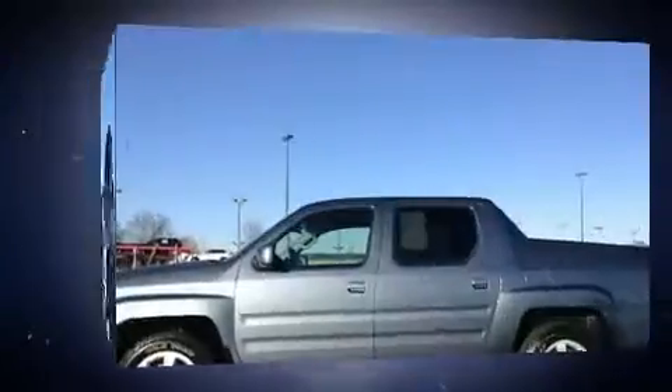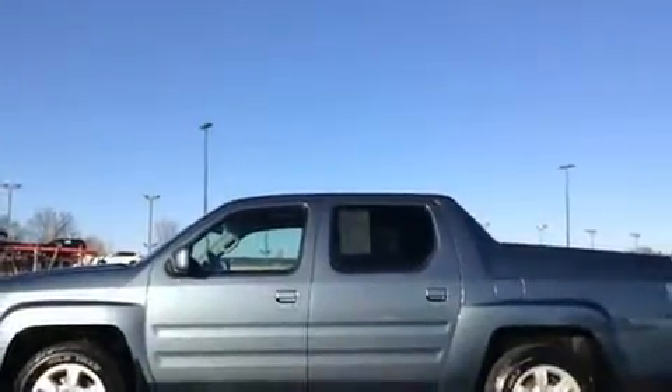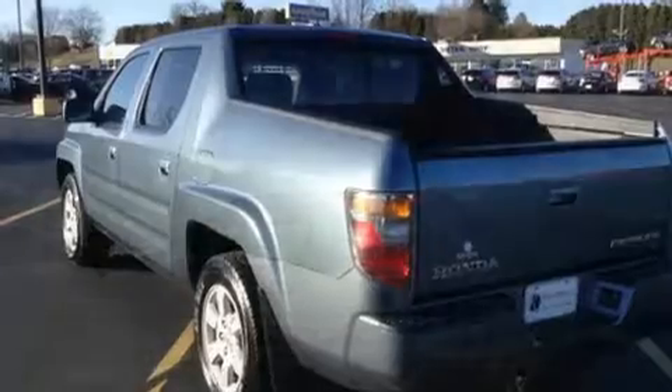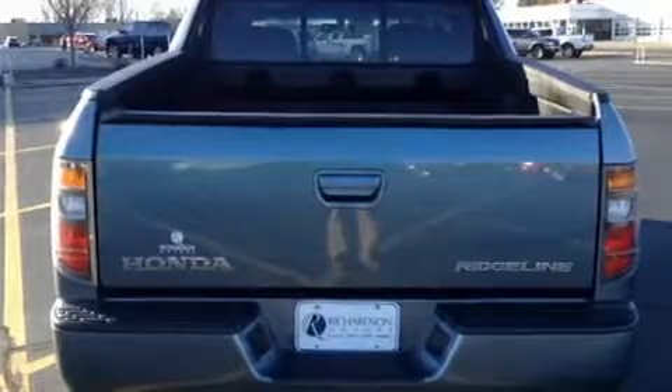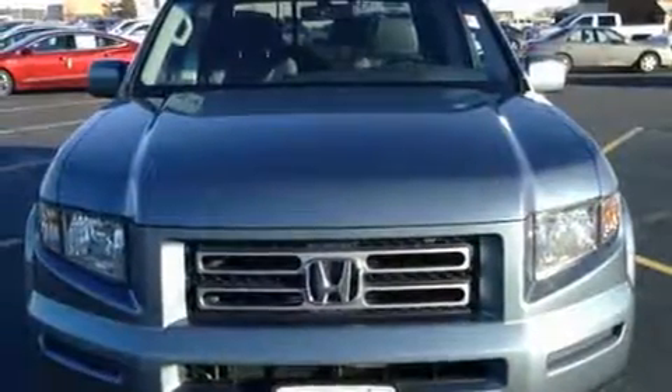A wealth of standard features mean that you no longer have to sacrifice, like heated seats, leather upholstery, one-touch window functionality, a built-in garage door transmitter, power door mirrors and heated door mirrors, and remote keyless entry.